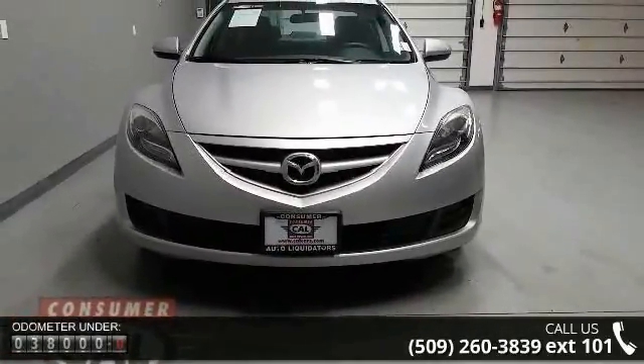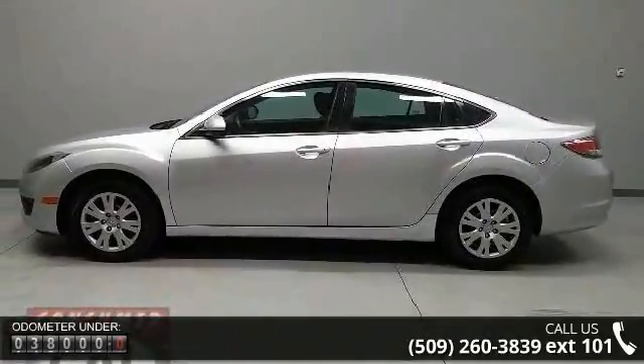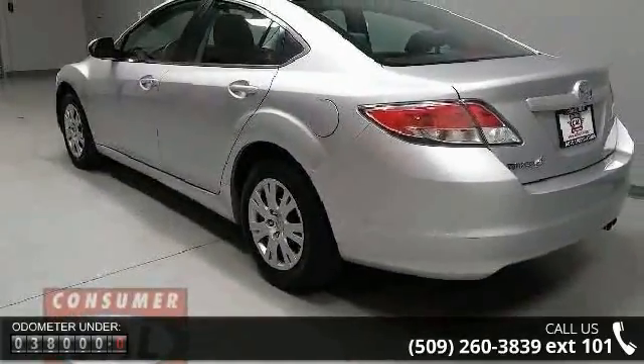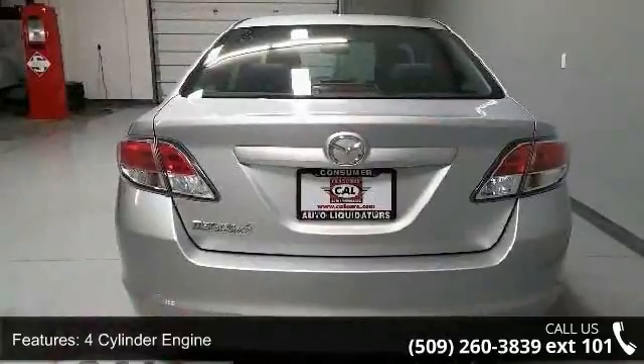Enjoy these notable features: 4-cylinder engine, 4-wheel ABS, 4-wheel disc brakes, adjustable steering wheel, auxiliary PWR outlet, bucket seats, child safety locks, and cruise control.